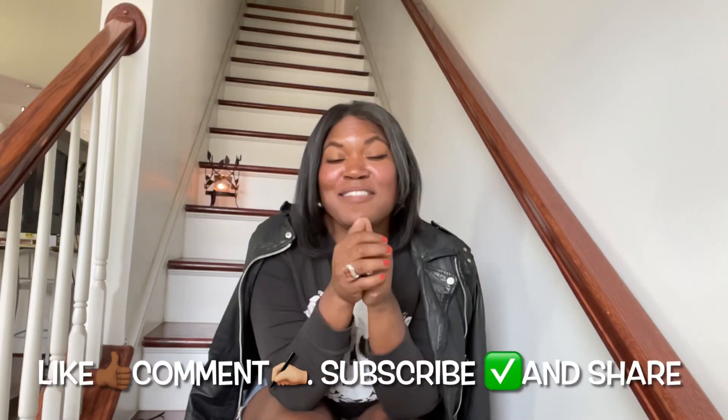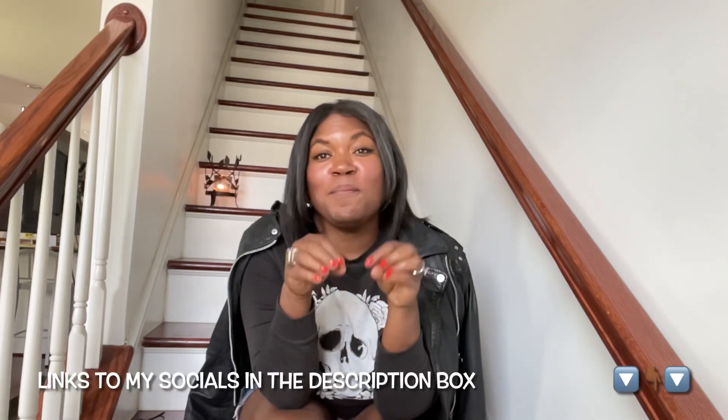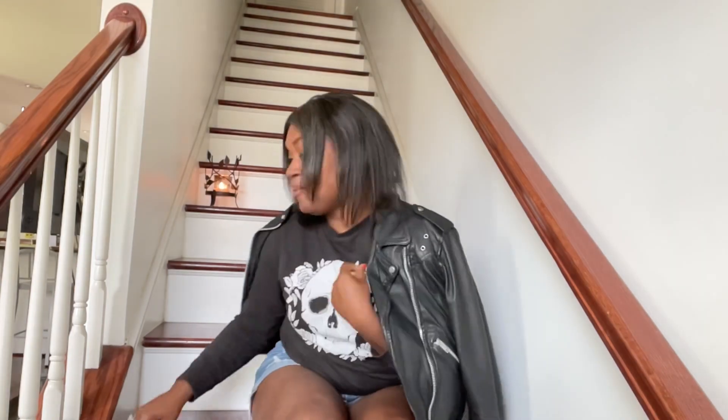Thank you so much for watching this week. Like, comment, and subscribe to my channel if you don't want to miss anything I post. Tap that bell and you'll be notified every time I post a new video. Links to my socials will be down below — check out my Poshmark closet, the link will be below if you'd like to shop it. Thank you all so much for watching. I'll see you all next Sunday — bye for now!